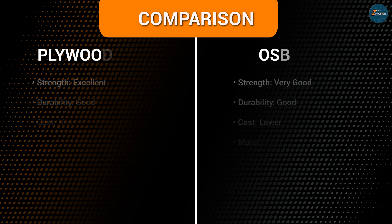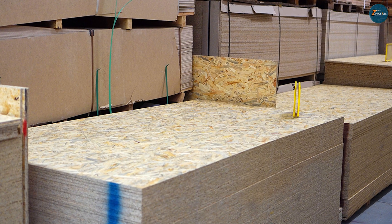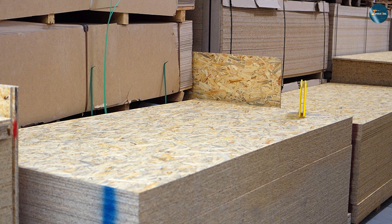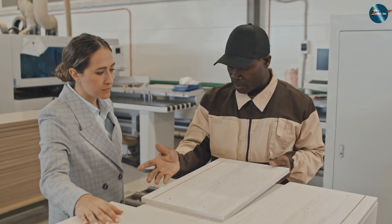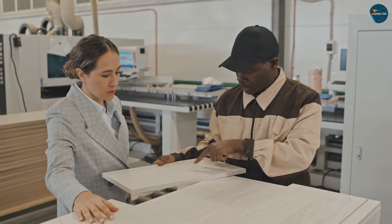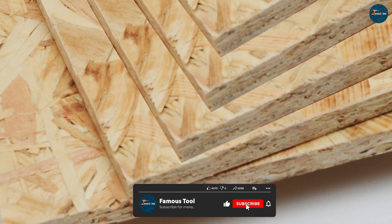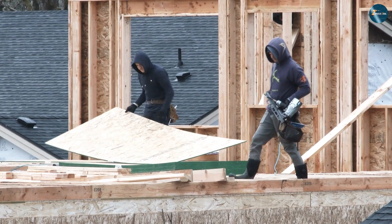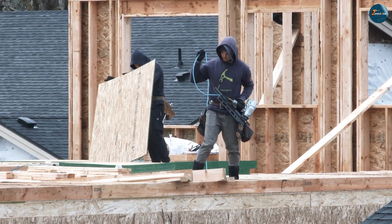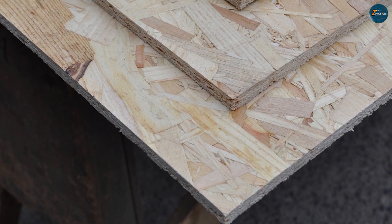Plywood vs OSB — which one is better? The answer largely depends on the specific needs of your project and personal preferences. If you prioritize strength, durability, and versatility, plywood may be the better choice, as its cross-grain construction and resistance to warping make it suitable for various applications where structural integrity is crucial. On the other hand, if cost-effectiveness, dimensional stability, and load-bearing capacity are your priorities, OSB could be the better option — it is an economical choice for large-scale projects and offers excellent structural stability with consistent measurements and precise fit.